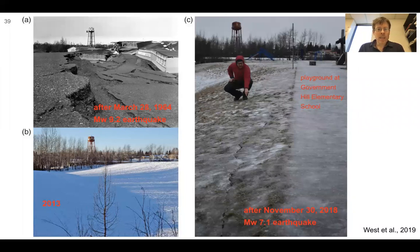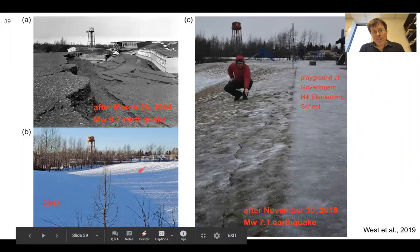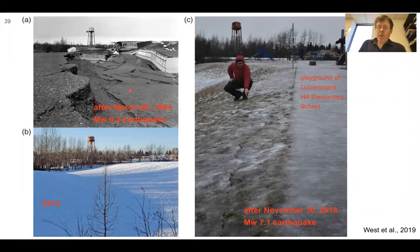This is from a 2019 paper looking at that same photo after the 1964 earthquake — looking at that graben. Even in 2013 you could still see it, with the water tower still visible, though not as sharp as in 1964. What the authors were pointing out was that the same area on the playground at the school, after a magnitude 7.1 earthquake in 2018, had some cracks opening up in the same spot — an interesting reminder that this area is probably prone to shaking and deformation from not just the 1964 earthquake, but other earthquakes as well.